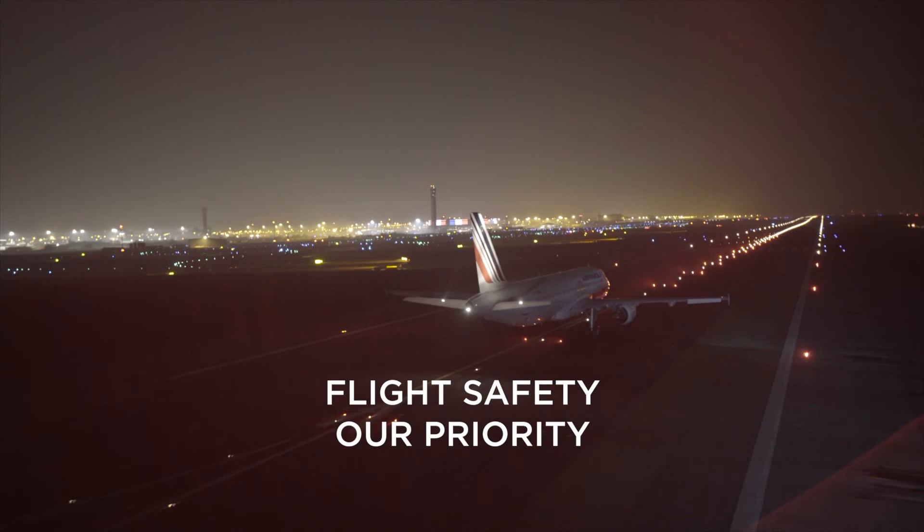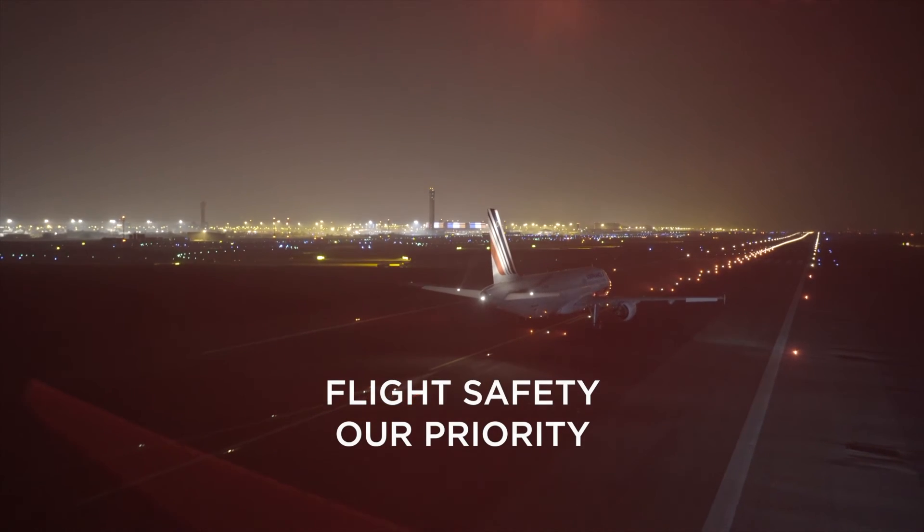Flight safety, our priority. RWSL is a priority. Red on, I stop.